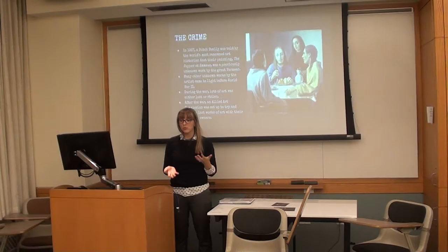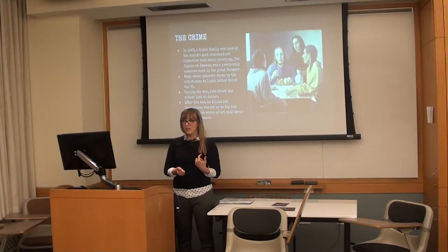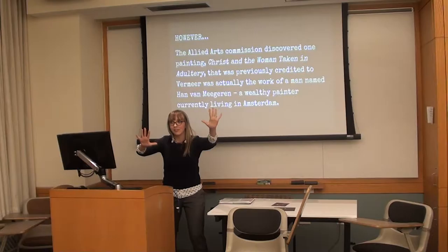This is the painting they found. Many other unknown works by the artist came to light before World War II — the same family and a couple of others in and around Amsterdam discovered they had these lost Vermeers. However, World War II happened. There was a lot of upheaval and, unfortunately, a lot of art — not just by Vermeer but by many other painters — was lost or stolen. After the war, the Allied Arts Commission got together and said they were going to do serious detective work to try to reunite lost paintings with their rightful owners.